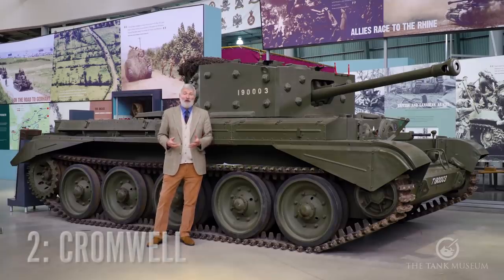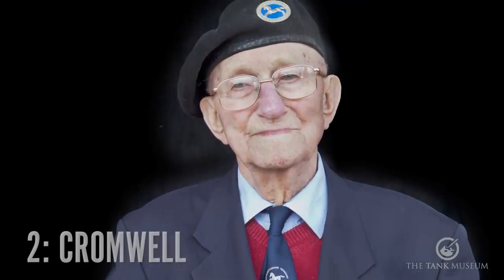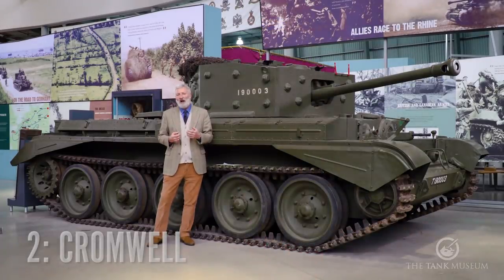This tank is the British Cromwell tank — another one of those cruiser tanks used in the second half of the war by British forces. For me, this tank is associated with a veteran I got to know very well, a chap called Reg Spittles. Reg was 22 when he was put in command of a Cromwell — a corporal, and considered the old man of the unit at that age. He was in the 2nd Northamptonshire Yeomanry, B Squadron, and they go out to France just after D-Day.